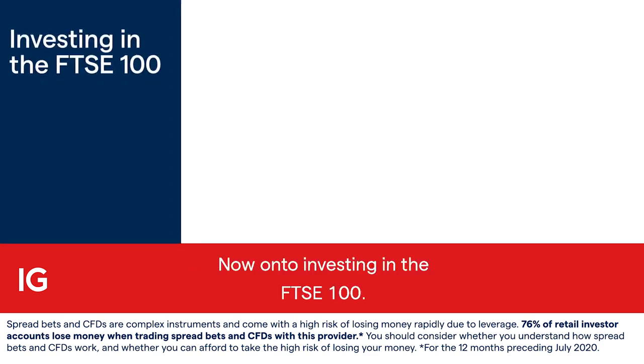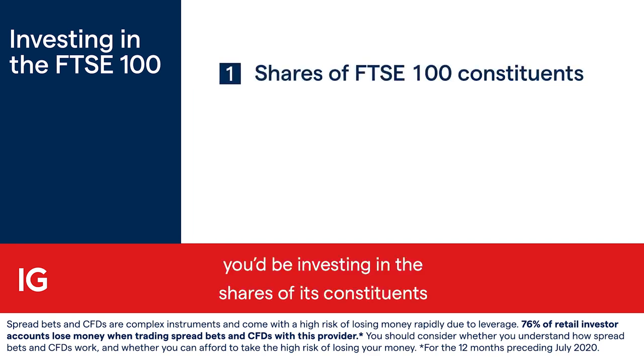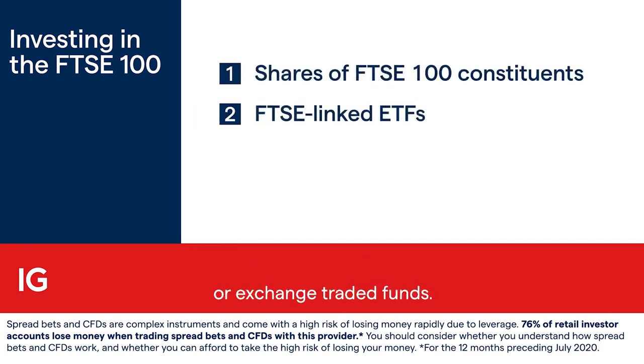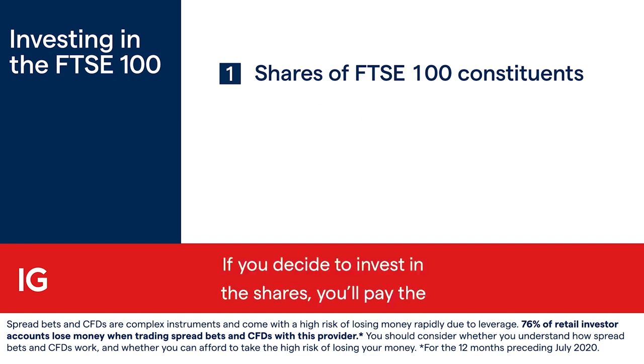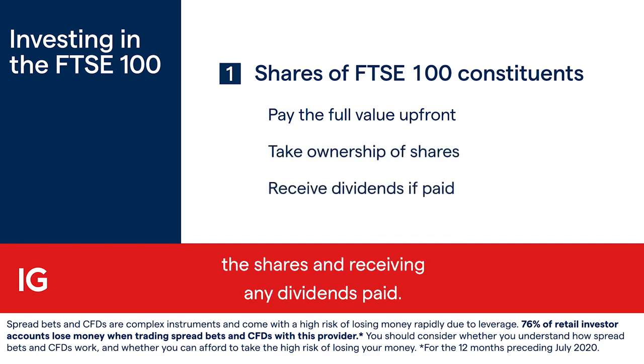Now onto investing in the FTSE 100. As you can't get direct exposure, you'd be investing in the shares of its constituents or exchange-traded funds. If you decide to invest in the shares, you'll pay the full value of the position upfront, taking ownership of the shares and receiving any dividends paid.